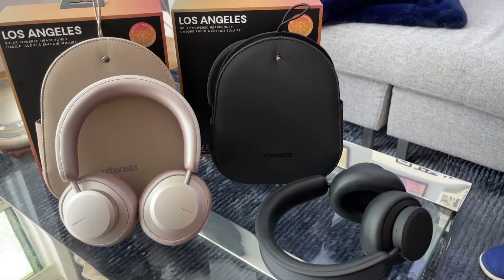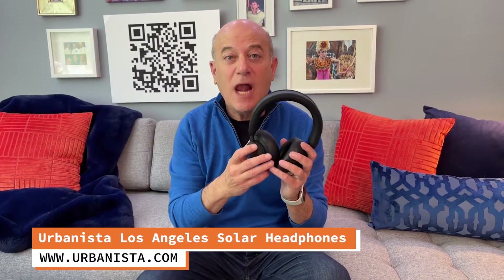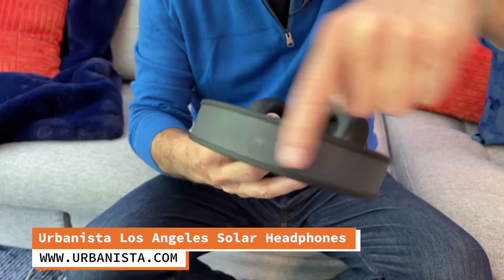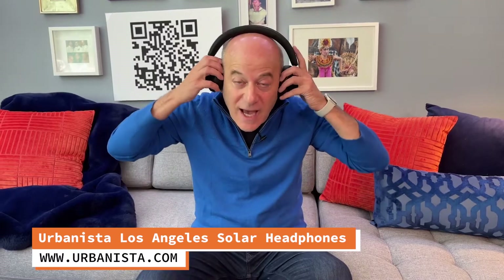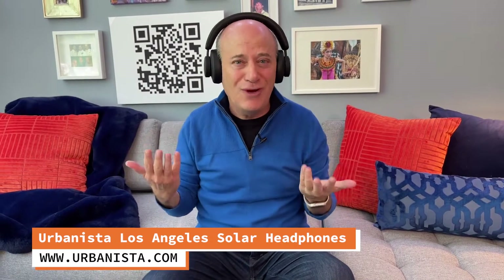I've got some terrific gift ideas for you. First up, the world's first self-charging solar-powered headphones. These are the Urbanista Los Angeles, and they have this solar band right here. So whether you're inside or outside, they're perpetually charging. You never have to charge them. Really cool.